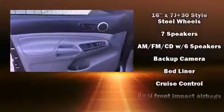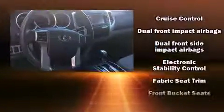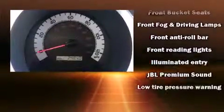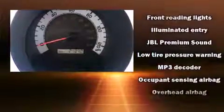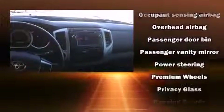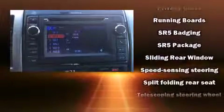Toyota ensures the safety and security of its passengers with equipment such as head curtain airbags, front side-impact airbags, anti-whiplash protection, and electronic stability control to keep you on your intended path.